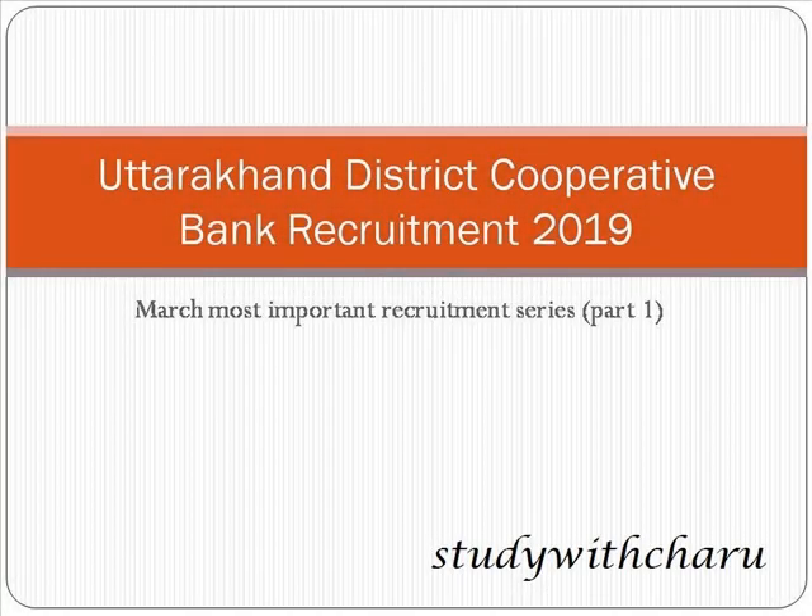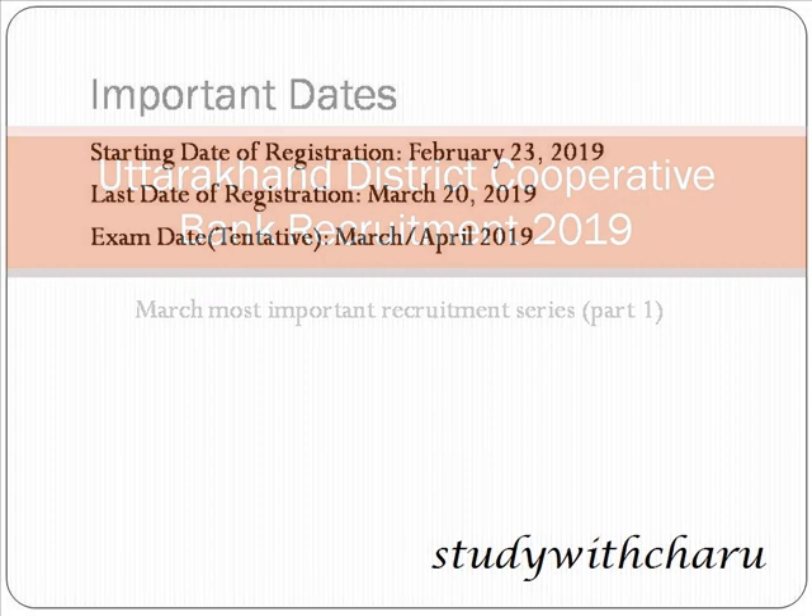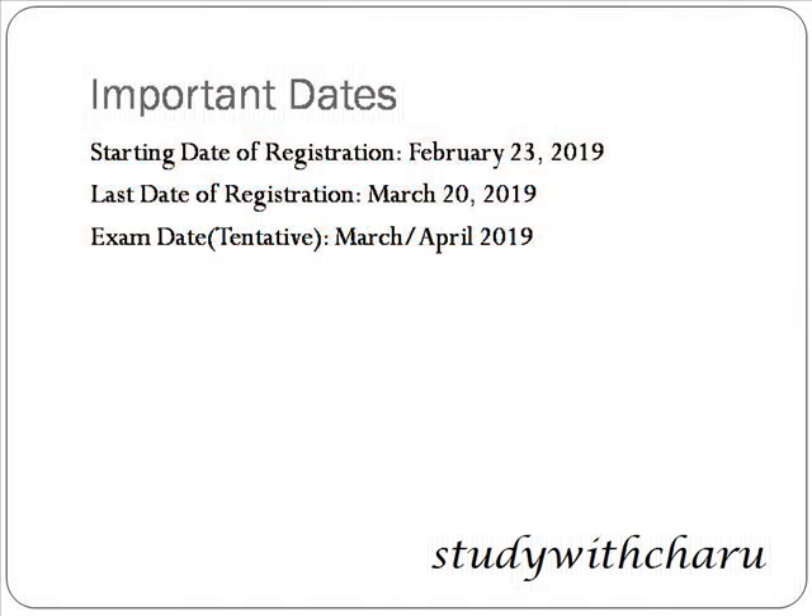Hello friends, welcome to Study with Charu. My name is Charu and in this video I'm going to discuss with you the Uttarakhand District Cooperative Bank recruitment. This is the most important recruitment of March and this is part one of the series, so let's get started with the important dates of this recruitment.